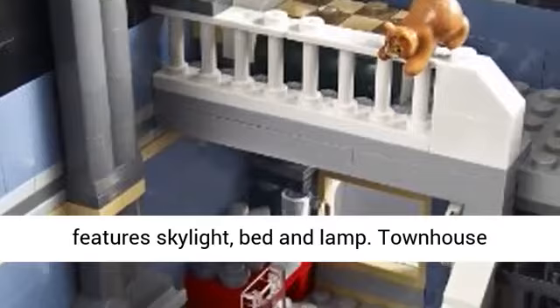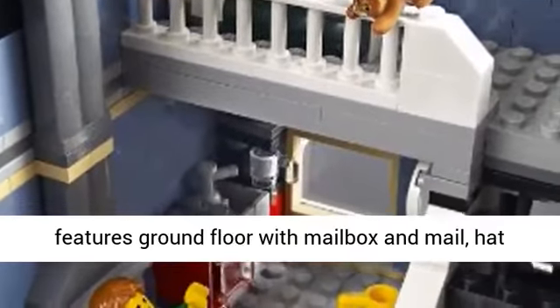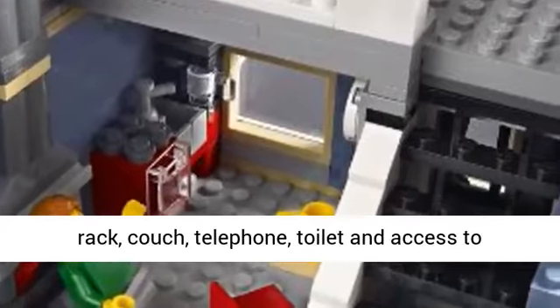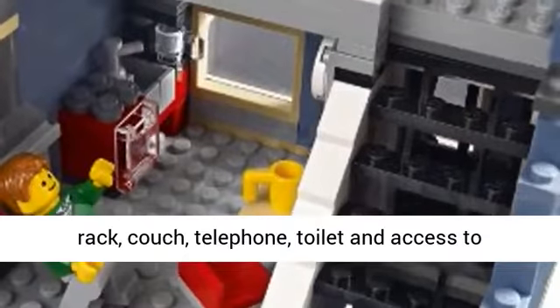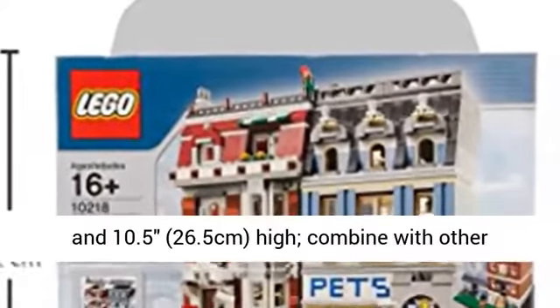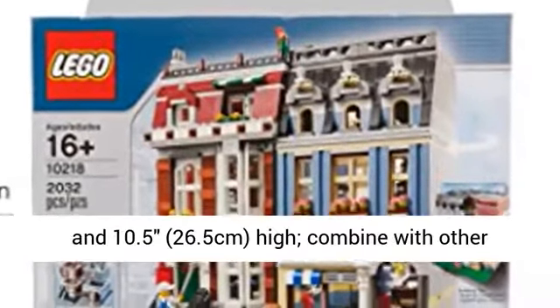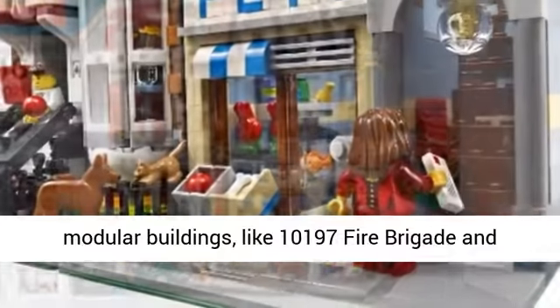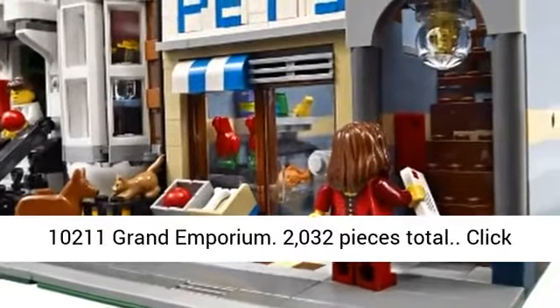Townhouse features ground floor with mailbox and mail, hat rack, couch, telephone, toilet and access to basement crawlspace. Measures 10 inches, 25.5 cm wide and 10.5 inches, 26.5 cm high, combined with other modular buildings like 10197 Fire Brigade and 10211 Grand Emporium.